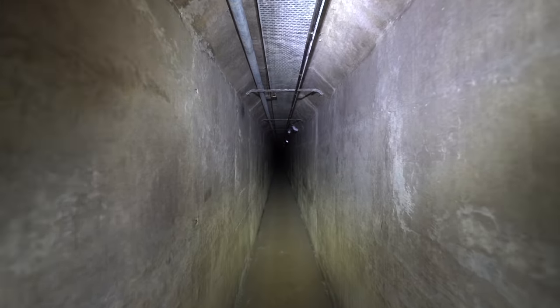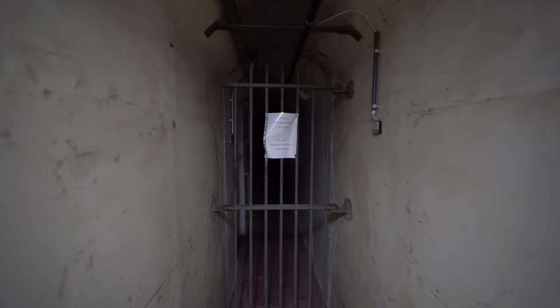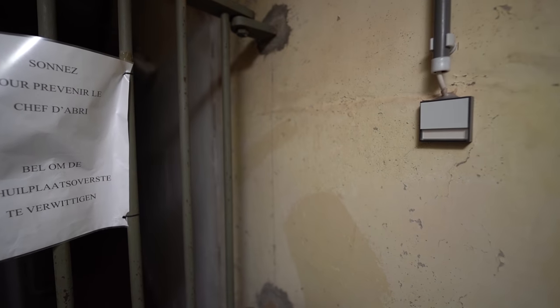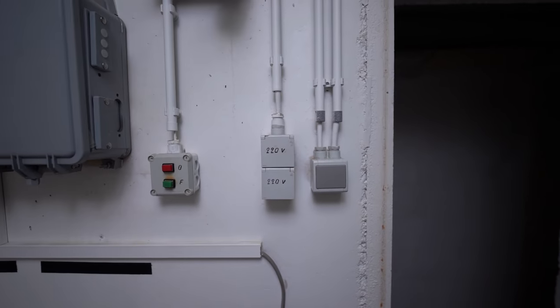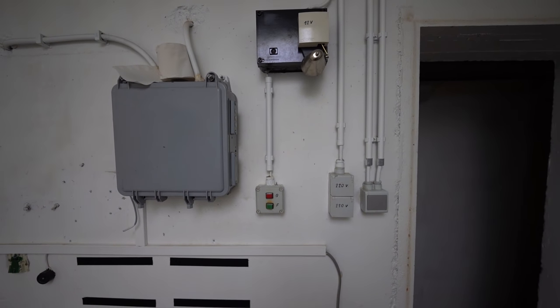Pretty long corridor. Finally an end to this long corridor. What does the paper say? So this is a shelter — you have to call, but we're not going to press it. From here the walls look pretty new — looks like they have been repainted not too long ago. I really don't know where we are and where we'll end up. You can also see there's been an update here, and this can be really old while these lights look pretty new.